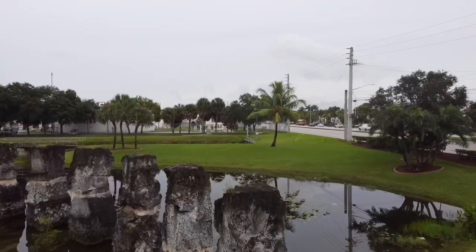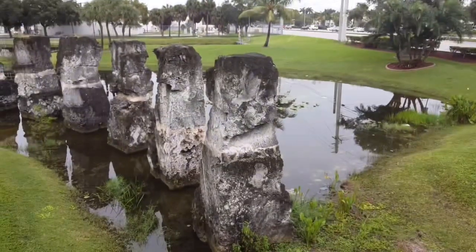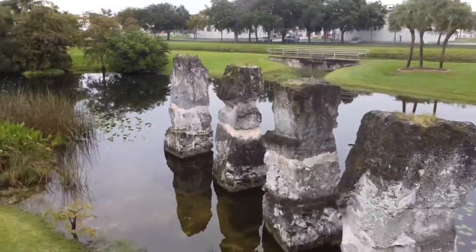All right, let's launch this drone. We're going to try to go ahead and get it under control, get it nice and leveled. When you're flying these things, it's very important that you avoid whatever obstacles you can, obviously.